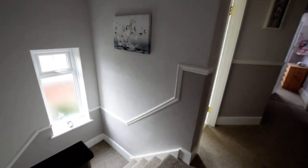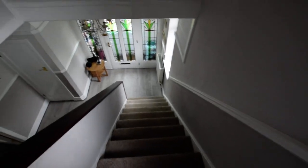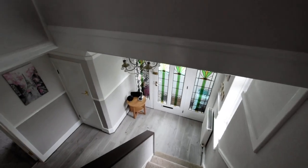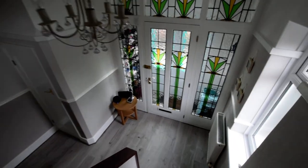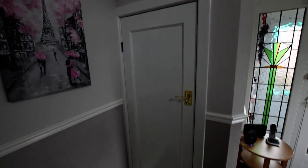Now I'll take you back downstairs. Really lovely wide staircase on this property as well, plenty of room. Lovely spacious hallway, and there's a large walk-in cupboard with plenty of room for coats and boots and things.